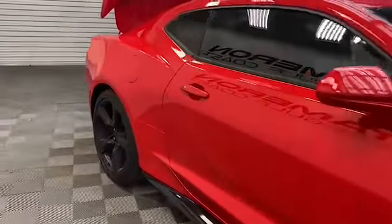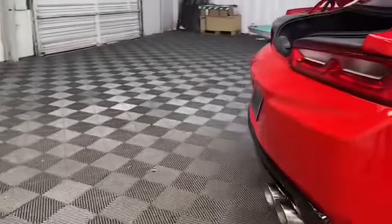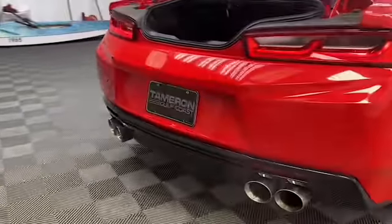On the exterior of this Camaro you'll find heated and power door mirrors, remote start, parking sensors, and the powerful 6.2 liter V8 engine.